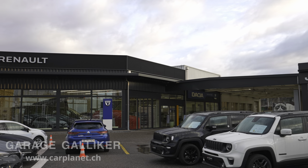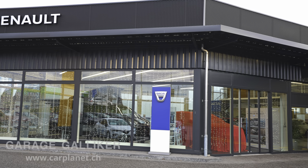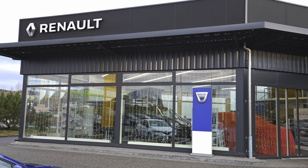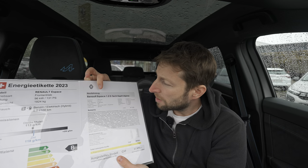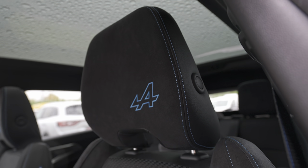If you're in Switzerland or around Switzerland, check out Galliker Garage — I'll leave the link in the description and on screen. The version I have here is the top-of-the-range Esprit Alpine.